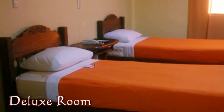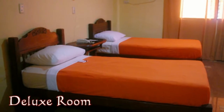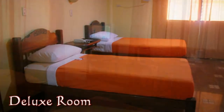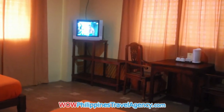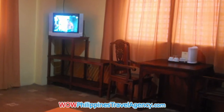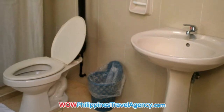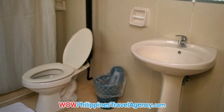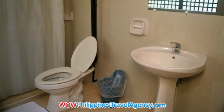Here we have a deluxe room. It has two twin beds. The rooms all have a telephone, cable TV, coffee and tea maker, and bottled water. Here we have a sitting area. The bathrooms are all tiled and clean. You'll find the stay here at the Gordian Hotel really comfortable and quiet.